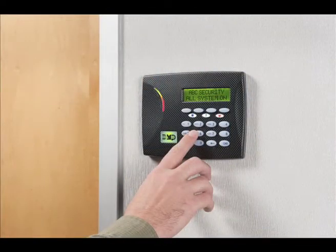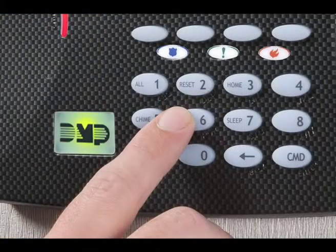You can also arm only the perimeter — the exterior doors and windows of your system — with the number six button, the PARIM shortcut key.